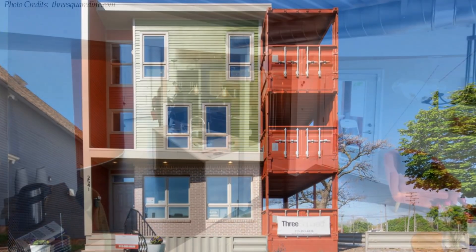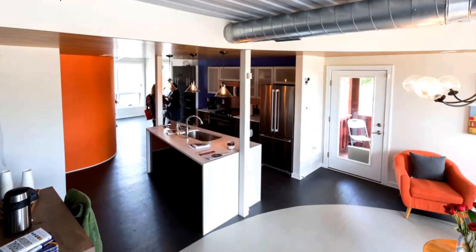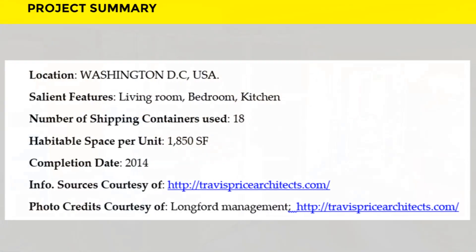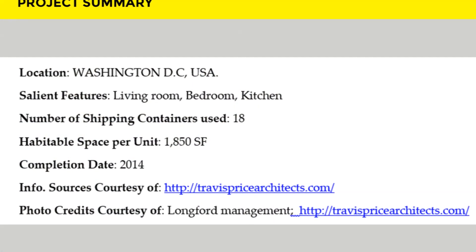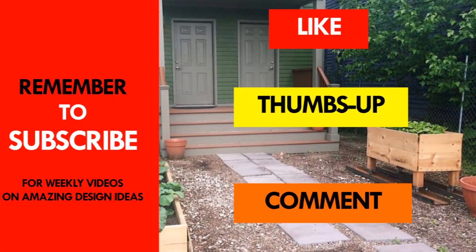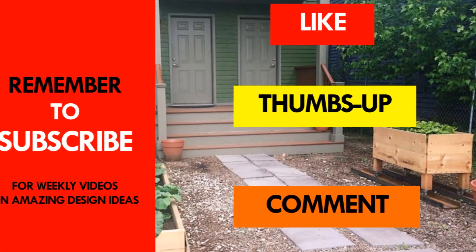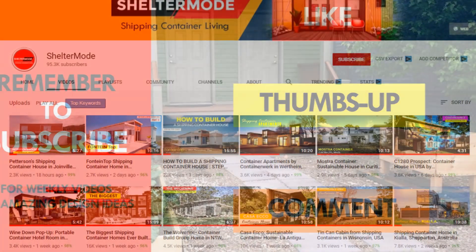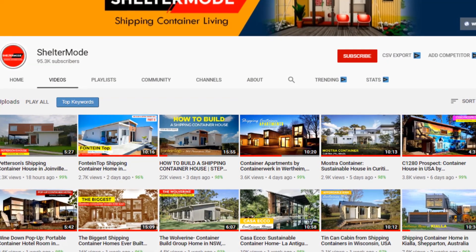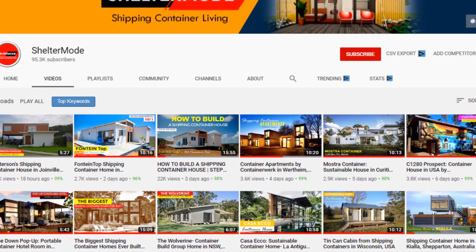Which part of this container project appeals to you the most? Kindly give us your opinion by posting in the comments section below. If you like this video, give it a thumbs up and feel free to share it. You are encouraged to subscribe to these and more amazing weekly videos on shipping container living. Thank you for watching.